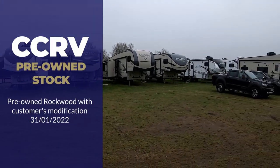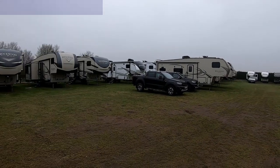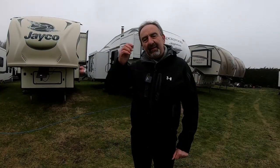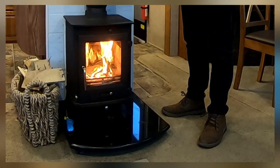Hi everyone, Paul here at CCRV in Mildenor where we sell fifth wheels. I'm going to show you a little video of what a customer has done to one of the units — he's installed a log burner. It's been professionally installed and it does work. It's a lovely option inside the Rockwood fifth wheel.